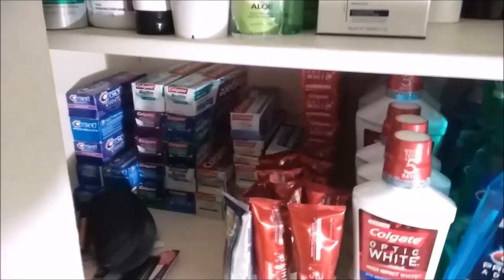I have all my mouthwashes, as you can see — all of them. Those are all my toothpaste over there. That's all my toothpaste.